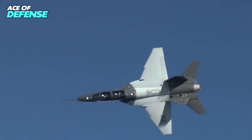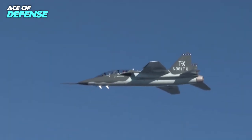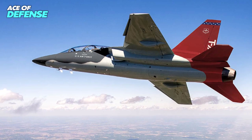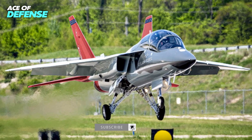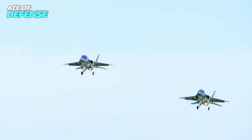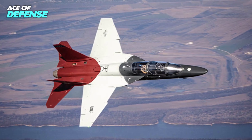Currently, the forward section of the T-7A is manufactured by Boeing in St. Louis and the aft section in Linköping, Sweden, though Saab will be shifting production to a new facility in West Lafayette, Indiana. In the meantime, the first T-7A will complete ground and flight tests before being handed over to the Air Force.